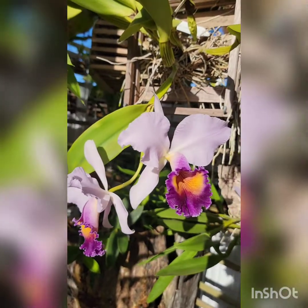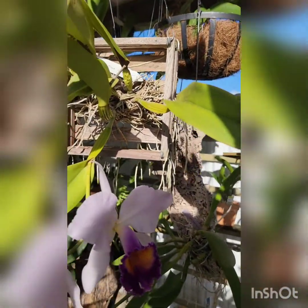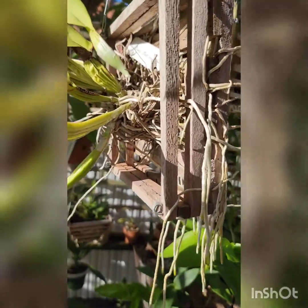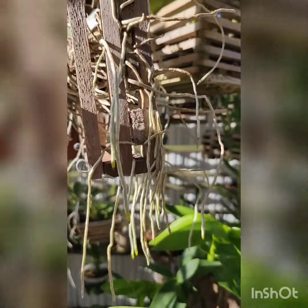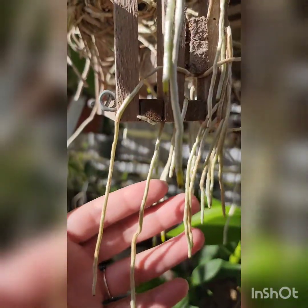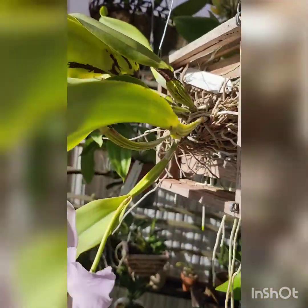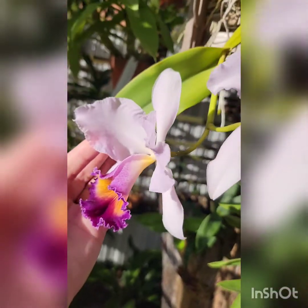I bought this plant, I think less than two years ago on eBay. I got her blooming size and she came in a pot, but then around six months ago I unpotted her and put her here on this wood basket. You guys, she's doing amazing here — she has no media at all but she has attached so well to this basket. She has very healthy roots, a lot of roots, and she put out a new growth.